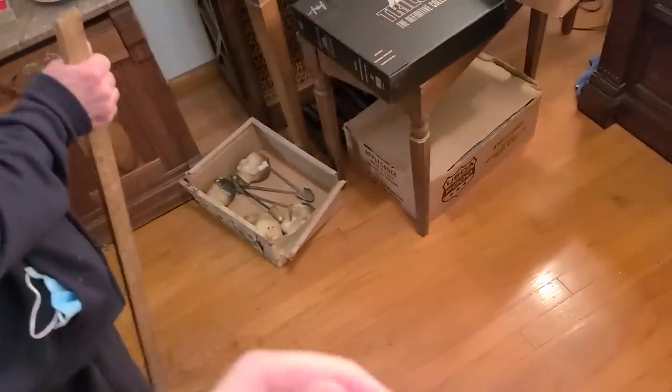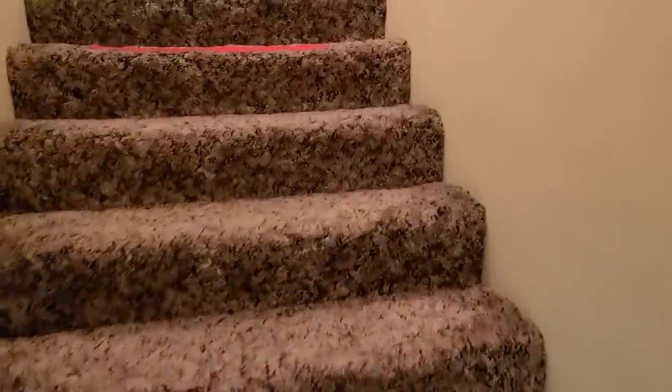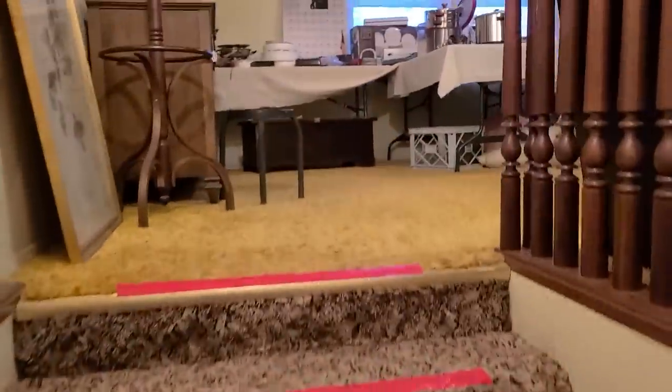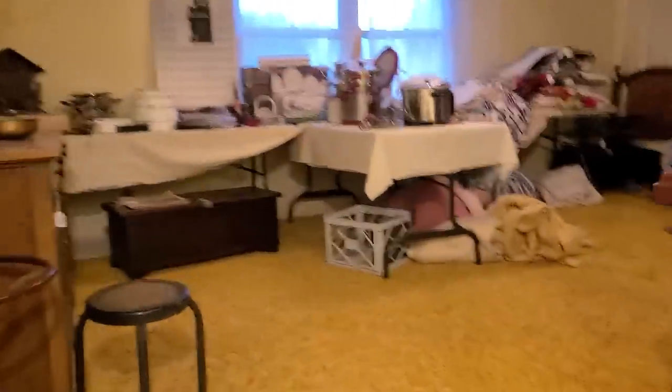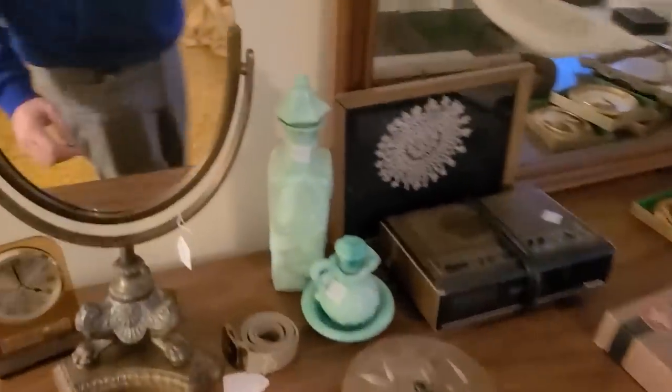Doll heads — that's different too. We haven't even been upstairs yet. We'll go look at it real quick. We still have that back porch area too. Oh my gosh, this place. This mirror.